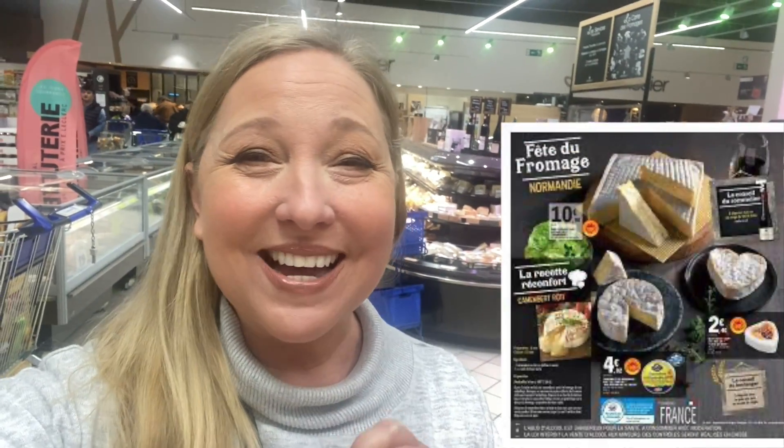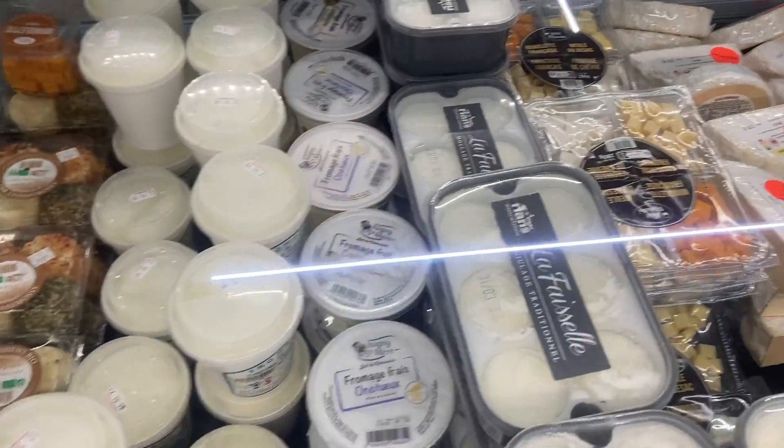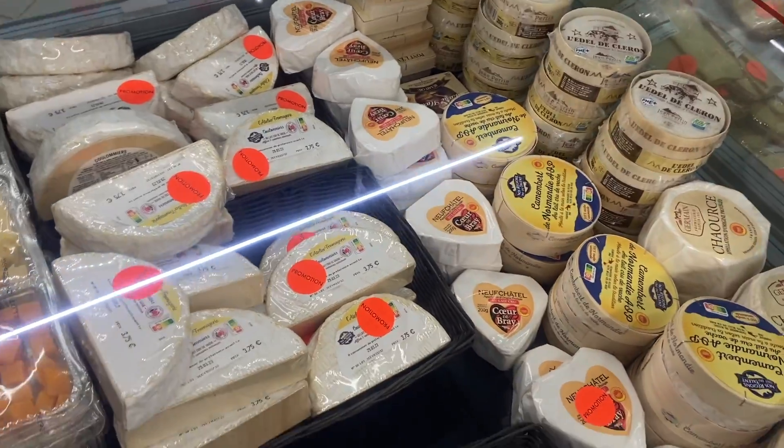I'm in the supermarket doing my normal shop and believe it or not, they're having a festival of cheese - a fête de fromage! So I'm going to pick out something special for Simon. All of these orange stickers means it's all on promotion - cheeses from all over France.